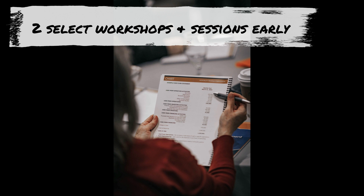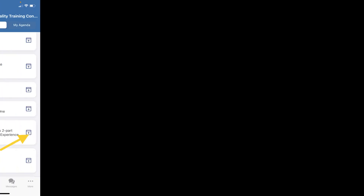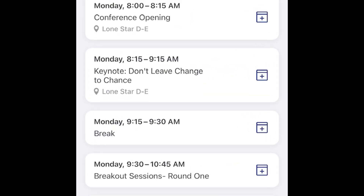Know your goals and have a game plan. Review the conference agenda to determine the specific competencies or breakout sessions you would like to attend, and select them when you register.